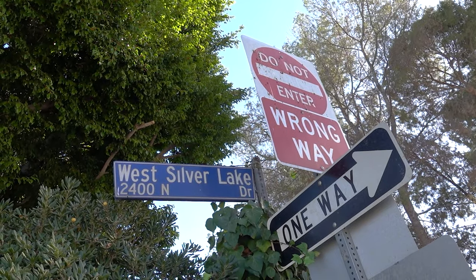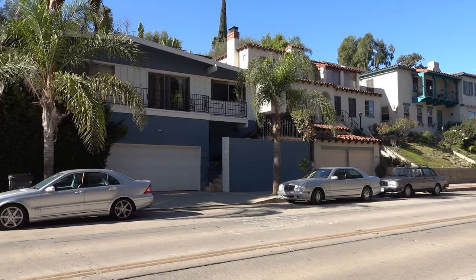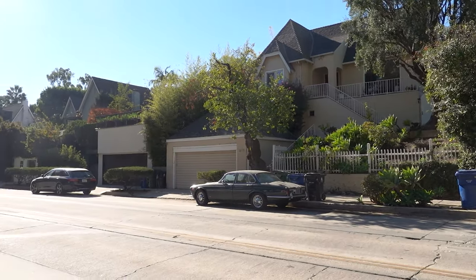Hey guys, how's it going and welcome to my channel. Today we have a very special episode. We're actually in Silver Lake right now. This is one of my favorite and most special areas of Los Angeles. I lived in this area for maybe seven or eight years. Now I live in Glendale, but I always love coming back here. Since it's one of my favorite areas, I thought I'd let you guys discover the area and my favorite places around it.